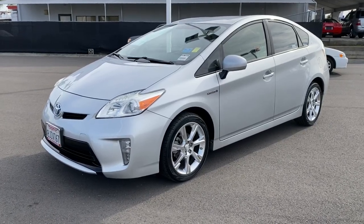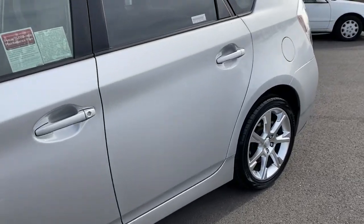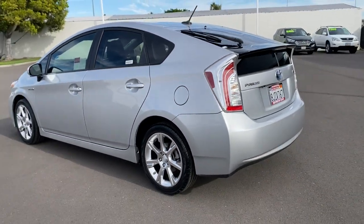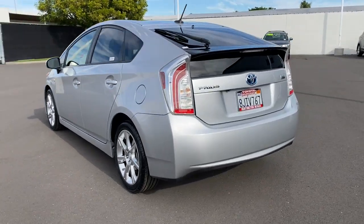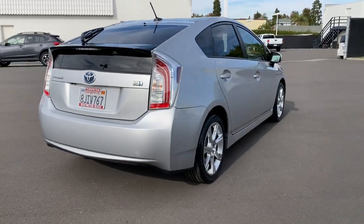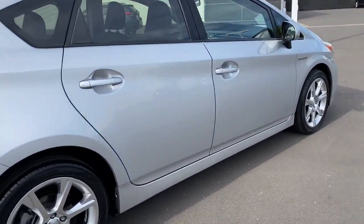You will be amazed by this 2013 Toyota Prius. With less than 50,000 miles on the odometer, this vehicle stands out from the rest. Drive intelligently and thoughtfully in this sleek, efficient Prius. It gives you the safety and connectivity you need, the comfort and style you want, and the industry-leading efficiency you feel good about.